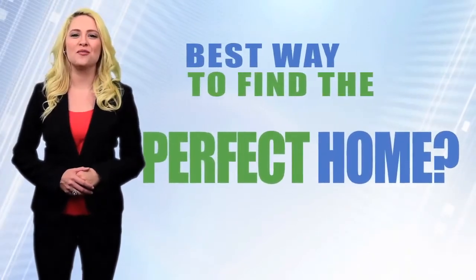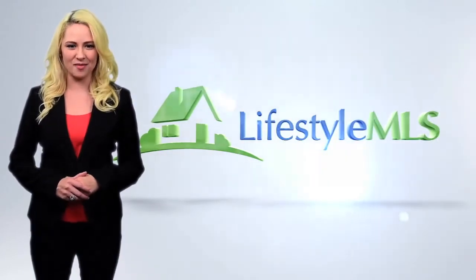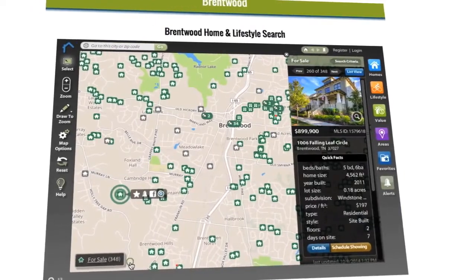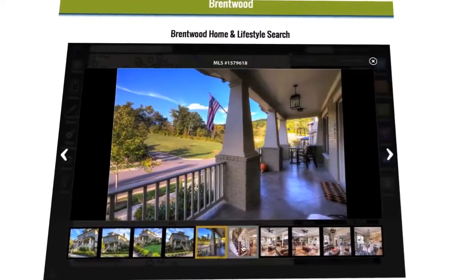Want to see the best way to find the perfect home for you? It's all right here at lifestylemls.com. You can instantly search the full MLS listings with all the homes in the area you're looking for, with pictures and pricing. Sort by price range, number of bedrooms, square footage.